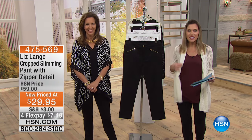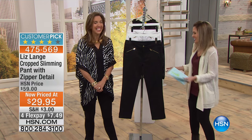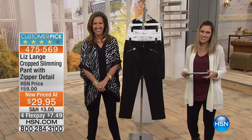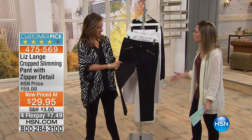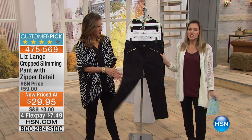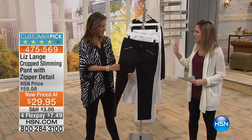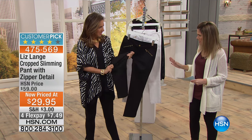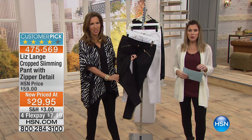That boyfriend cardigan — this is the one that's actually not going to make you look like you're wearing your boyfriend's cardigan. This is another one that I was just floored by, because this pant is so chic and so sophisticated and so gorgeous. It looks like it is so expensive. Liz, I don't know how you brought this to us, but this is our cropped slimming pant.